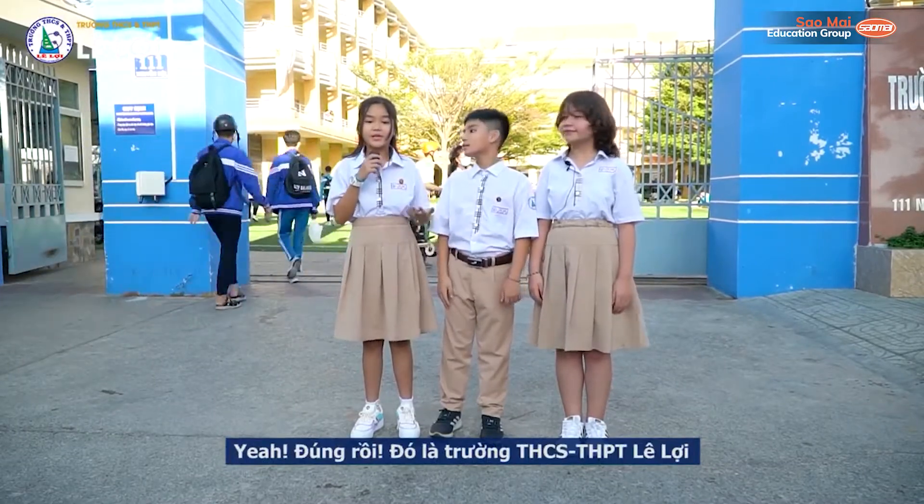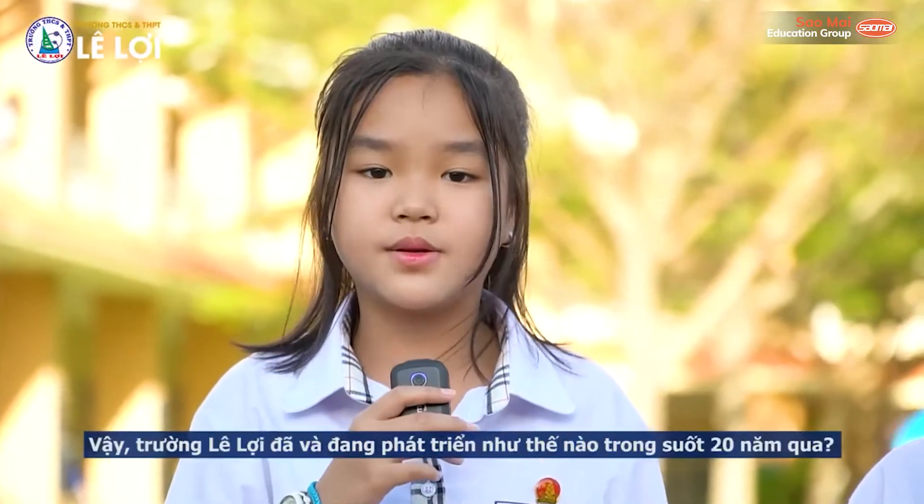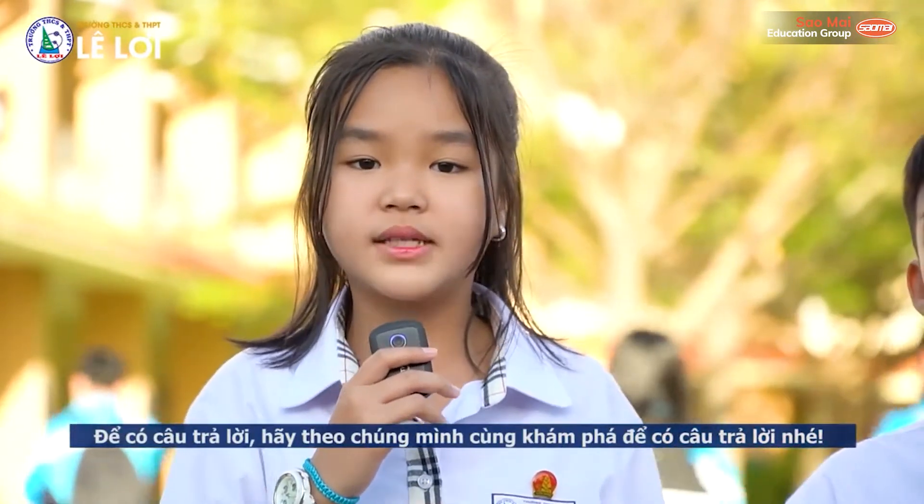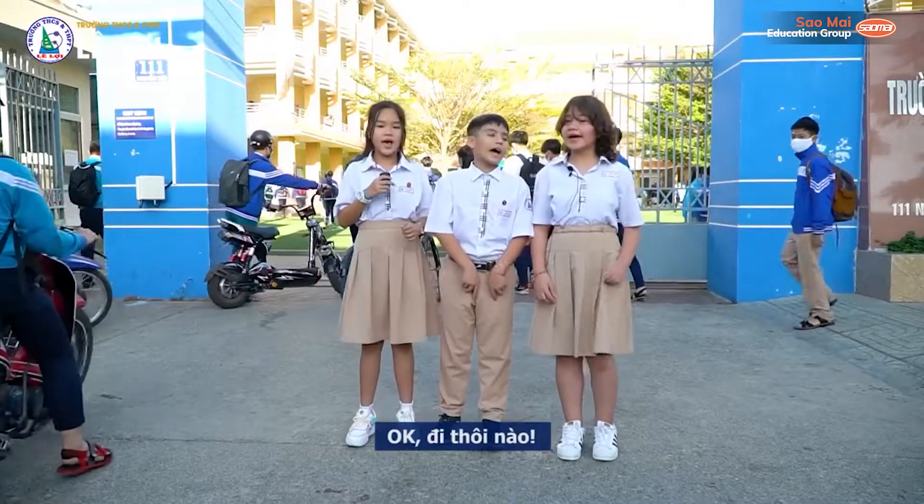It's Lella Secondary and High School. So how has Lella School developed during 20 years? Now, follow us and discover! Okay, let's go!